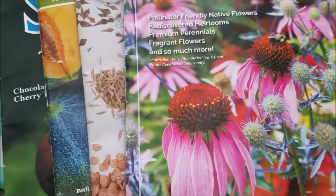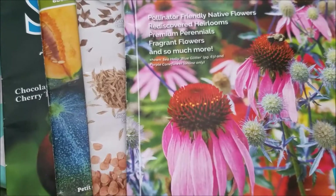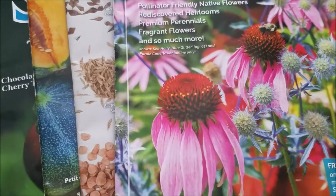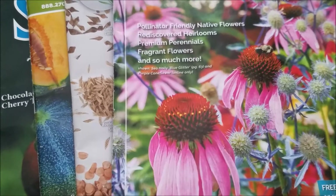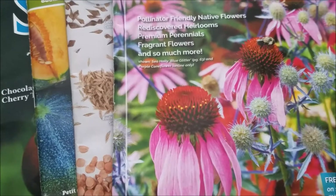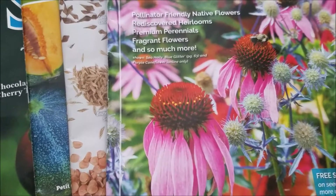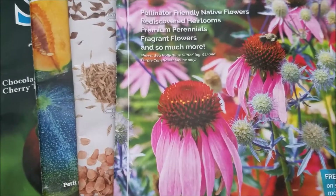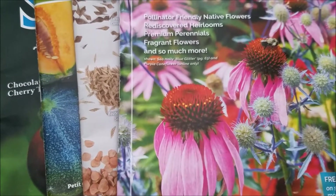We're in zone 6A in New Jersey in Morris County and we have very clay rocky soil. I'll get to more videos on the soil in the spring, but it took me a while to find flowers that would actually survive in it. I don't like to spend a ton of money on fertilizer and compost — I'm on a budget, so I just try to work with the soil I do have.